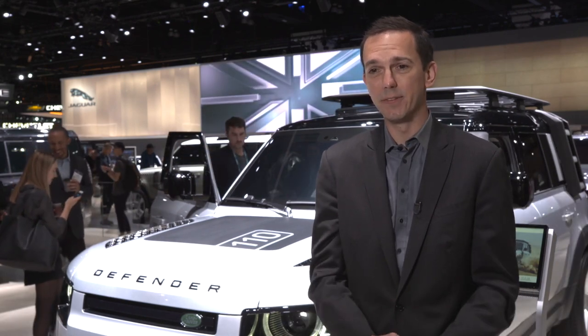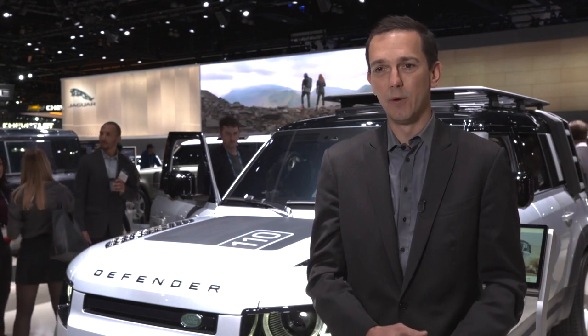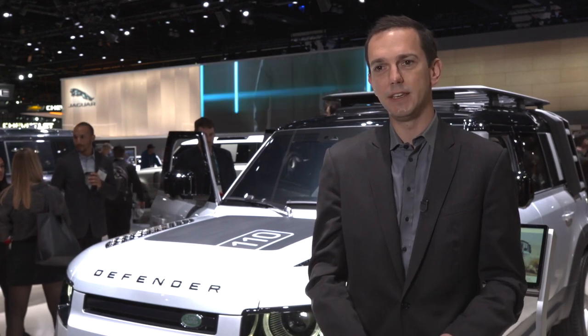As Jaguar Land Rover, we have a huge commitment that every product line we launch from 2020 and beyond will have some form of electrification, whether it be mild hybrids, plug-in hybrids, or full EVs.